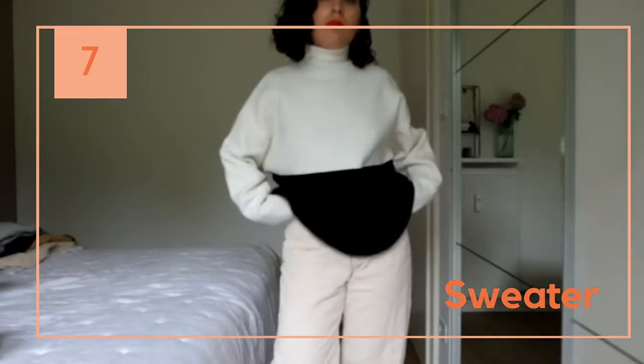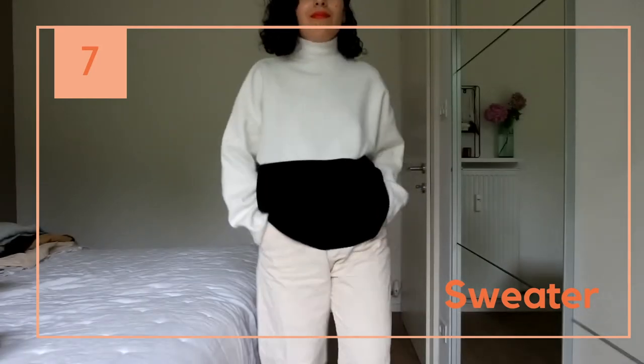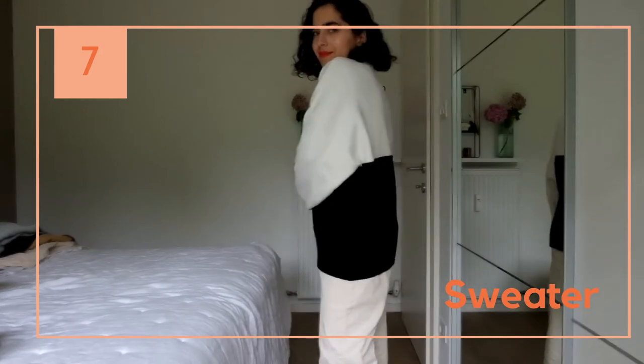I love baggy sweaters too, and this color-block one was too cute to leave in the store. Believe it or not, this is also a small, so in this case do not size up.